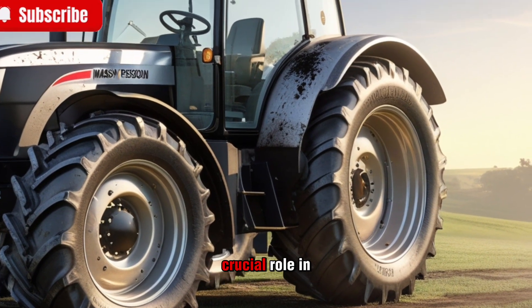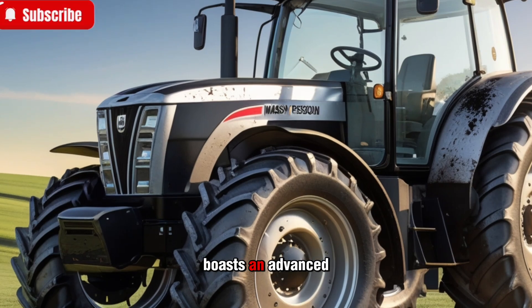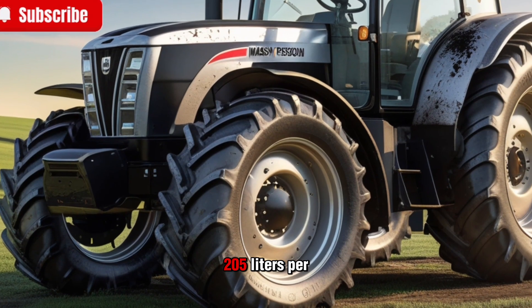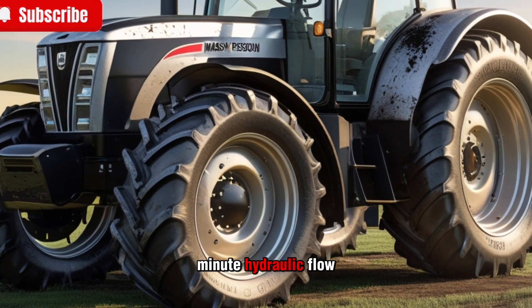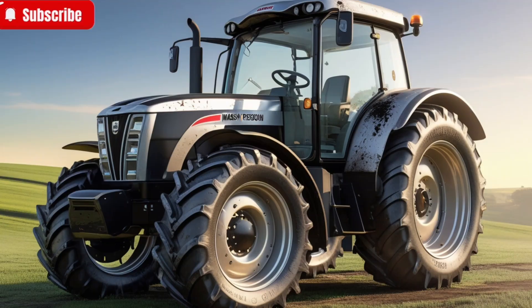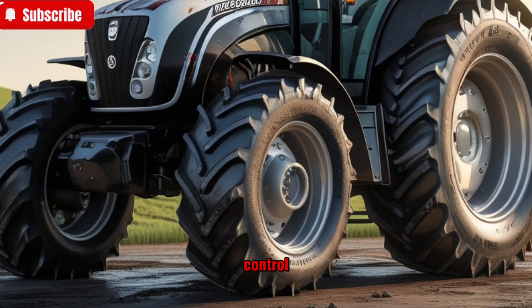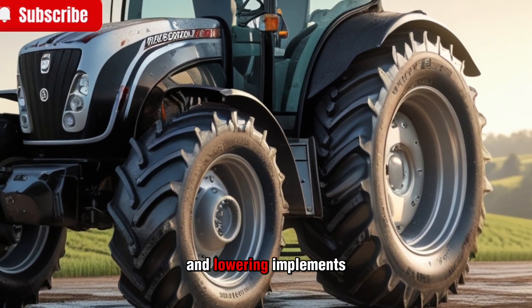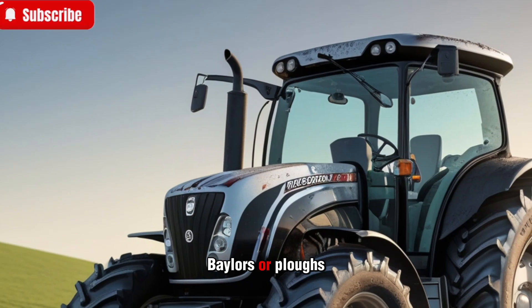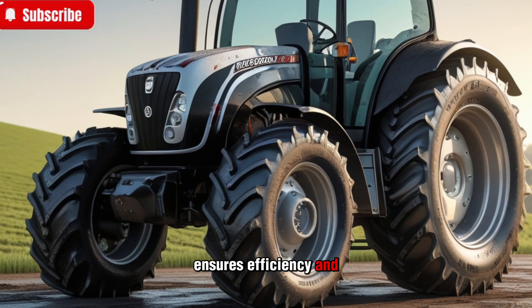Hydraulics play a crucial role in modern tractors, and the 8700S series boasts an advanced system designed for heavy-duty tasks. With up to 205 liters per minute of hydraulic flow, this tractor can handle large implements with ease. The electronic rear linkage provides precise control, ensuring optimal performance for lifting and lowering implements. Whether you're working with seeders, balers, or plows, the hydraulic system ensures efficiency and ease of use.